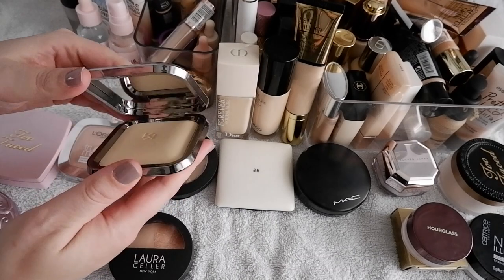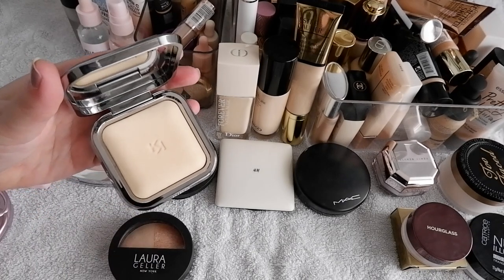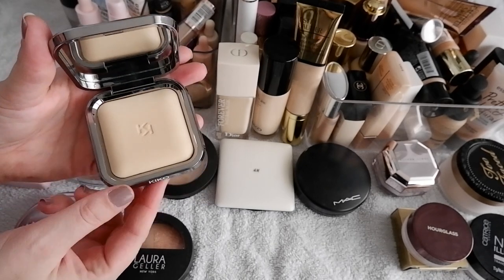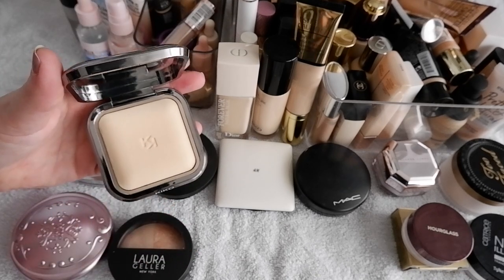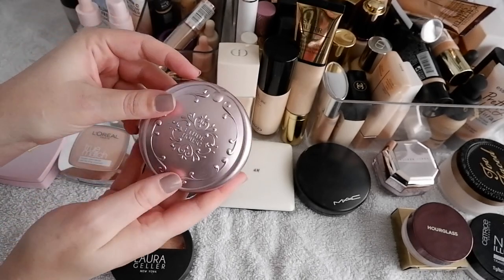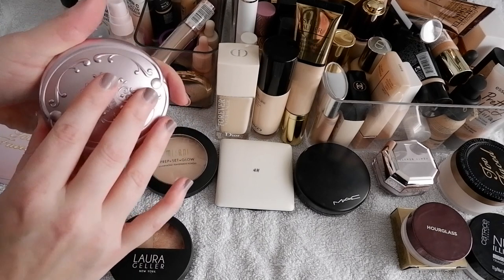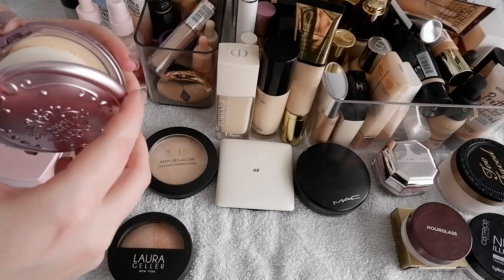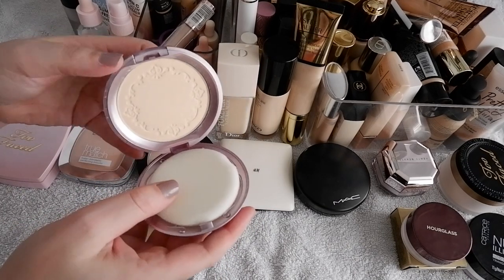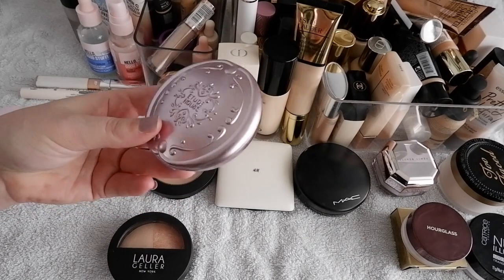A suspected favorite is the Kiko Milano Radiant Fusion Bake Powder. I think this is very comparable to the Hourglass Ambient Lighting Powders — very similar to Diffused Light but at a fraction of the price. I really enjoy this powder. I'm waiting for the Essence one to run out so I can finally start using it on a day-to-day basis, so that's a keep. Another very glowy powder is the Etude House Secret Beam Powder in Light Pearl Beige — I got this off YesStyle. This was also very pretty. It's very glowy and has a bit of actual visible sparkle, which I'm not a huge fan of, but it's a really nice one and I want to get more use out of it.